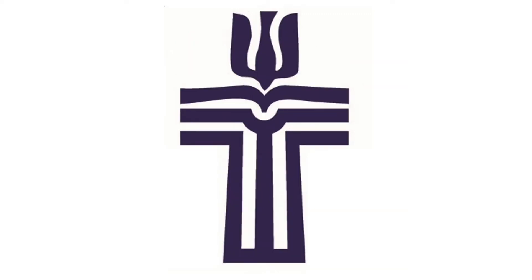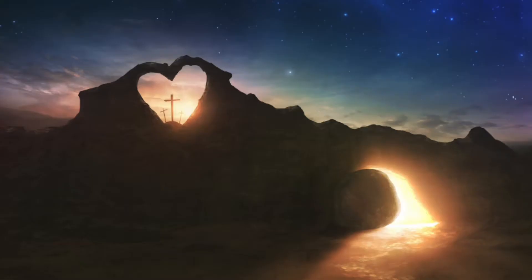Perhaps the first symbol you notice is a cross. The cross represents God's love, God's forgiveness, and God's promise of eternal life through Jesus' resurrection.